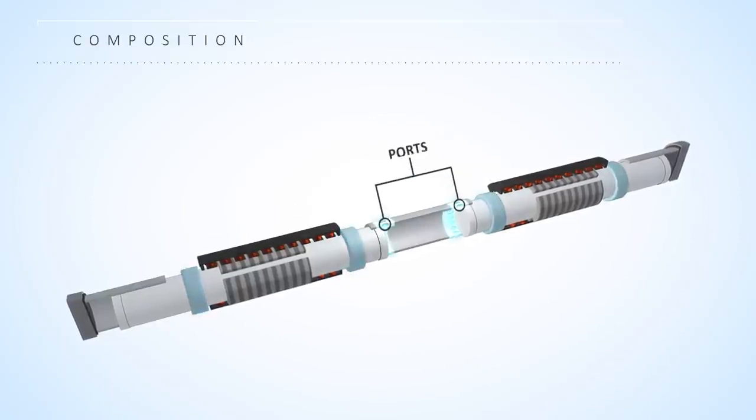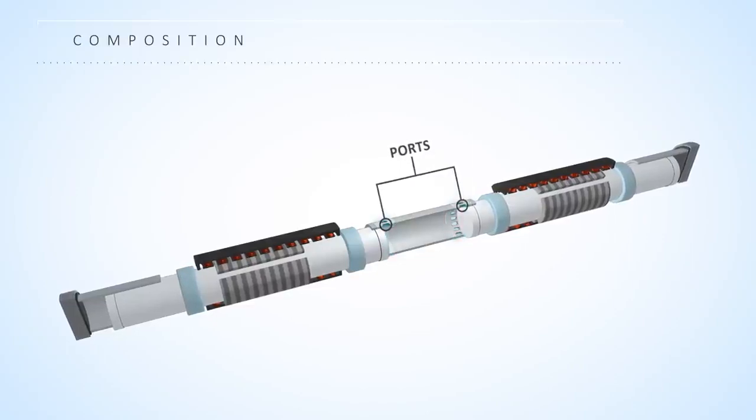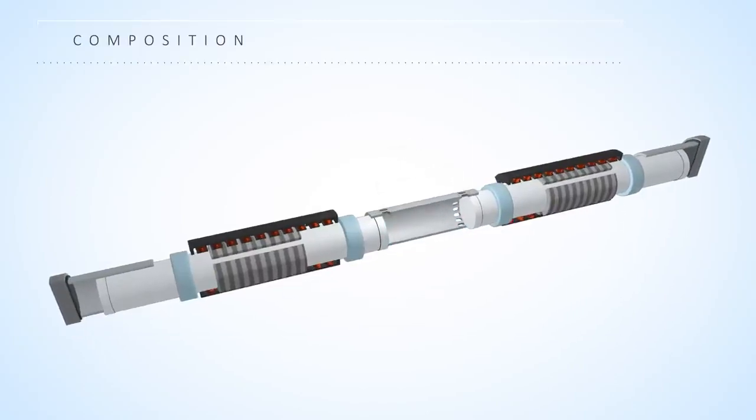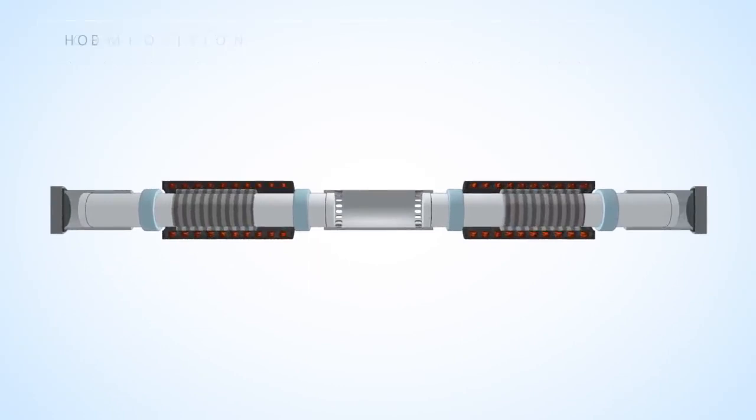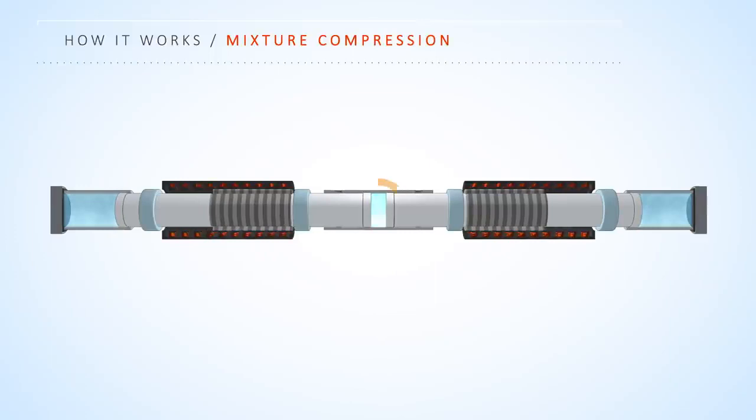Ports located on the reaction cylinder allow air and fuel to enter and exit the reaction cylinder. An electricity production cycle begins by bringing a mixture of air and fuel into the center reaction zone. Using energy stored in the air springs from a previous cycle, the mixture is compressed until a low temperature reaction occurs.